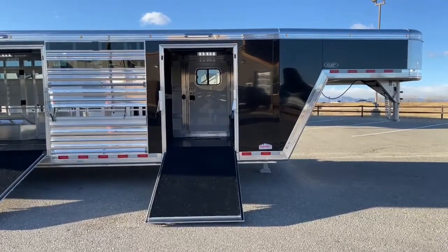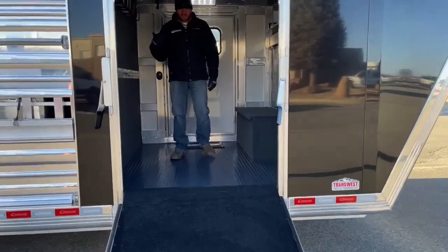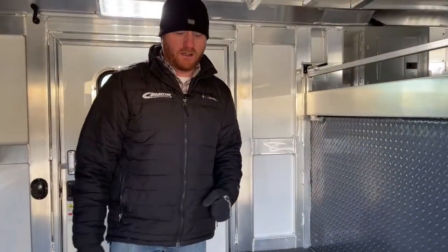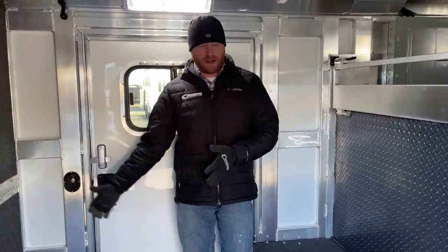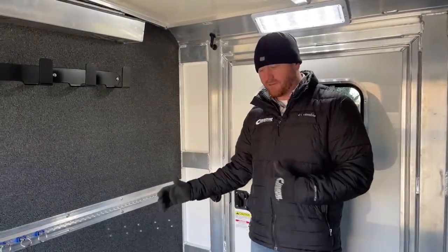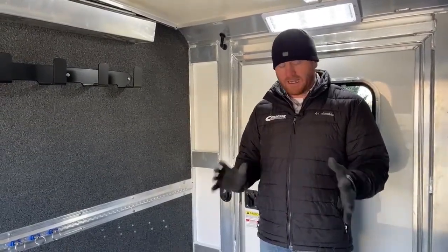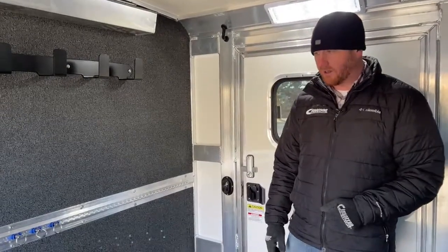This ramp is so handy for bringing our upright show boxes, fan carts, blower carts, maybe a bigger portable generator — those type of items we can just wheel up without having to lift them up and over. As these trailers have evolved, we went from a four-foot front tack, then a five-foot, and now we're at six. The six-foot customer feedback has been phenomenal. Customers who have had a five-foot front tack say everything just fits better in the six. We all know it's like Tetris when trying to get everything in for a show — upright boxes, blower carts, fan carts all fit a little bit better in these six-footers.